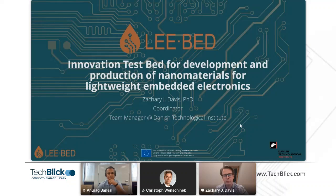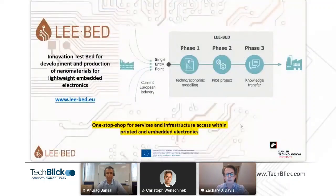After my talk, Anurag will take over and talk about how Acciona has used LIBED, been a part of LIBED, and what we've been doing for them. So let's go to the next slide, which is a little bit about LIBED.